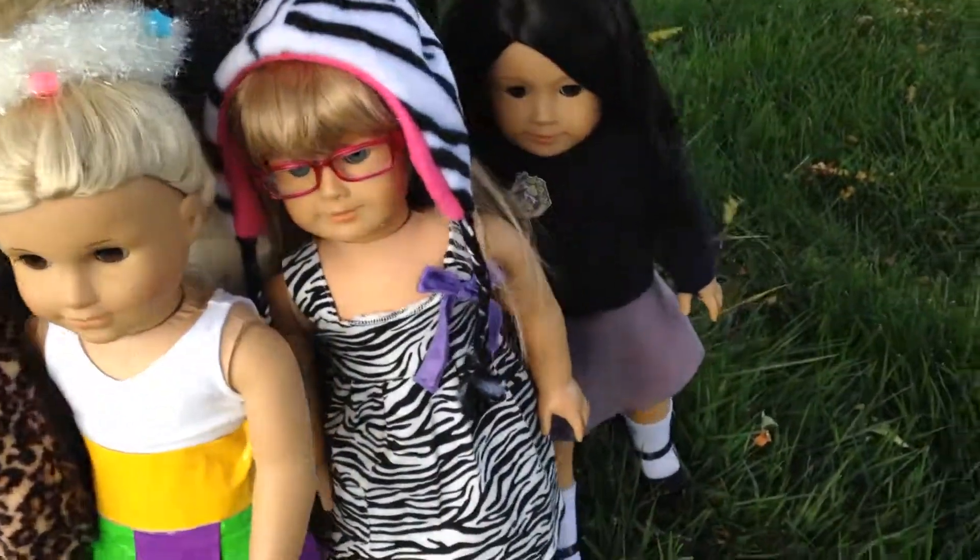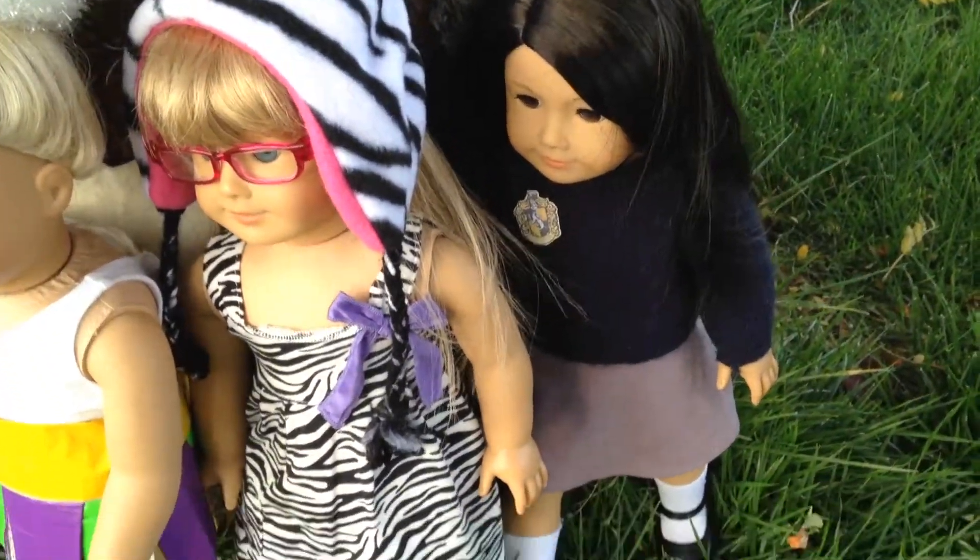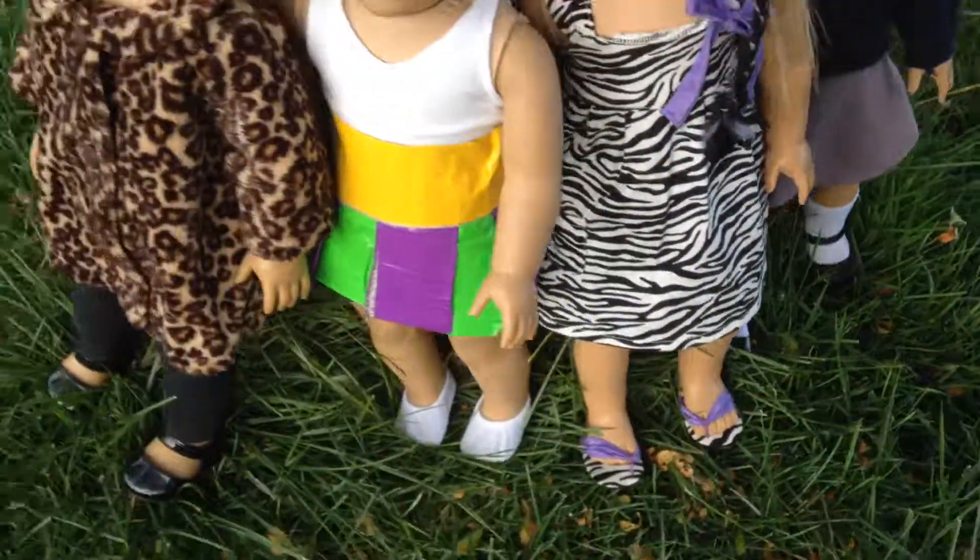Thank you guys so much for watching my video of what my dolls are wearing for Halloween. Bye!